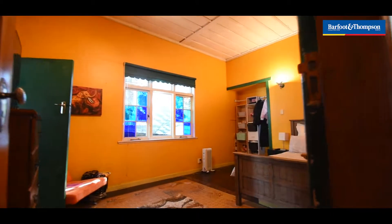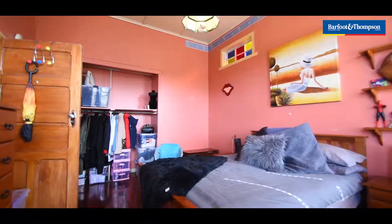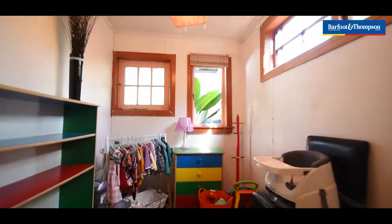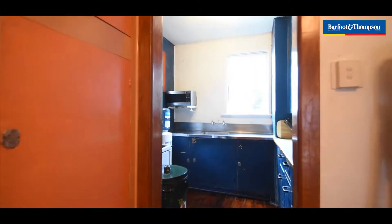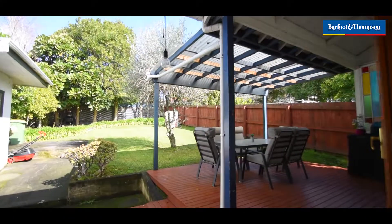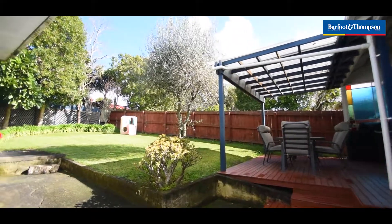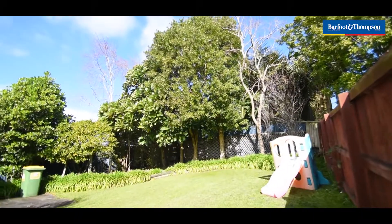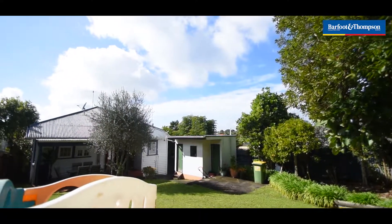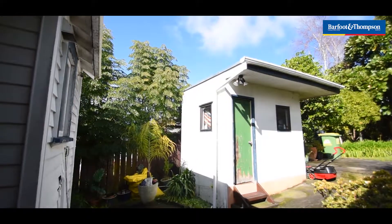Two of the bedrooms are huge. Really nice big backyard, gorgeous aspect for sun. You can fit a nice big pool in there easily, and you can also extend the house out further. There's an exterior laundry space that can easily be turned into a studio.